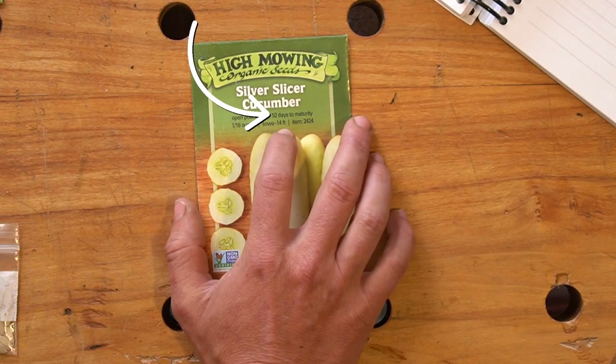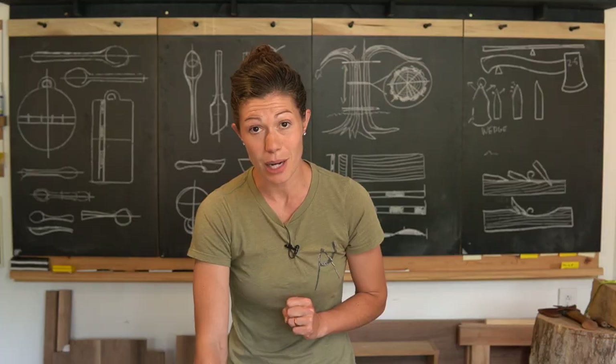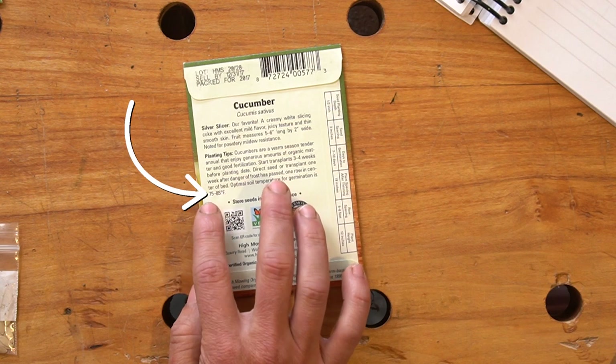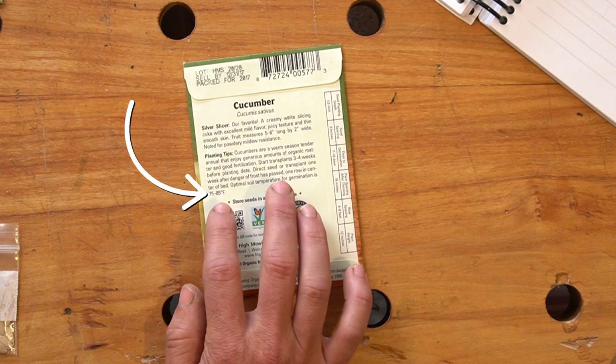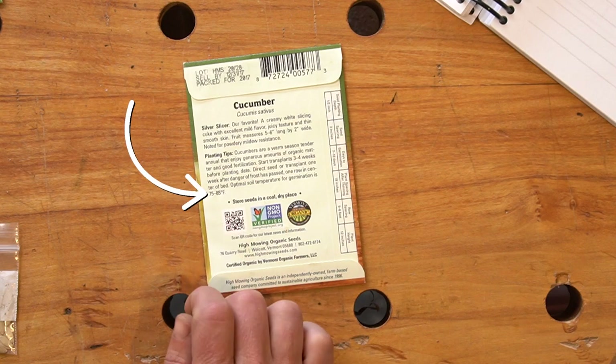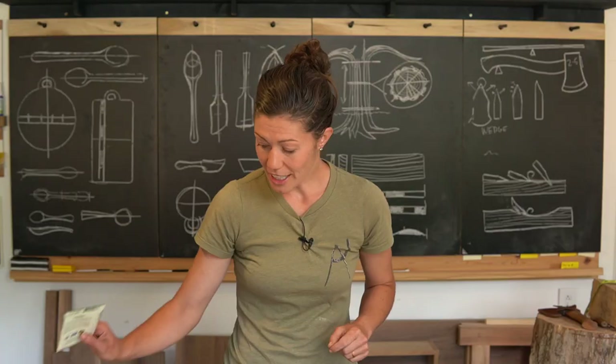Looking at cucumbers — 52 days to maturity — we can probably get two more rounds in, which is very exciting. The planting temperature is 75 to 85 degrees and we're well within that range, and it wants full sun, so that goes in the yes pile.